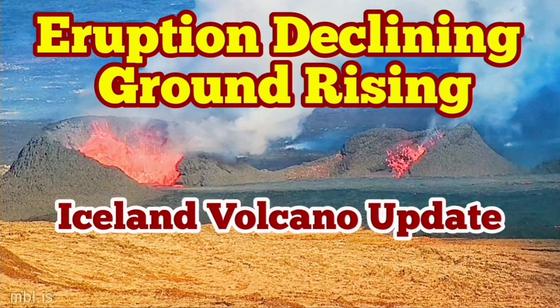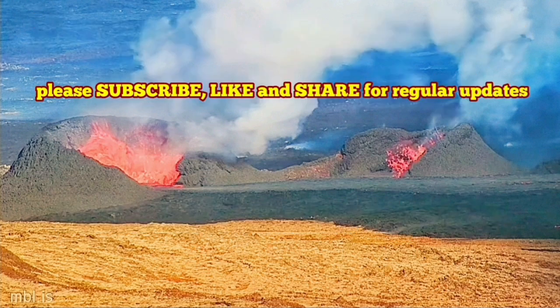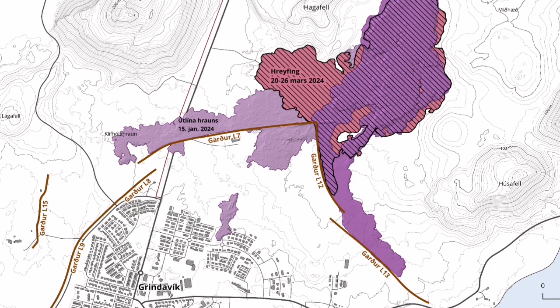The latest eruption in the Sundunka crater chain in the Schwarzenegger volcanic system of the Reykjanes Peninsula in Iceland has now stalled in a way of expansion. But the thickening of the lava field is continuing.